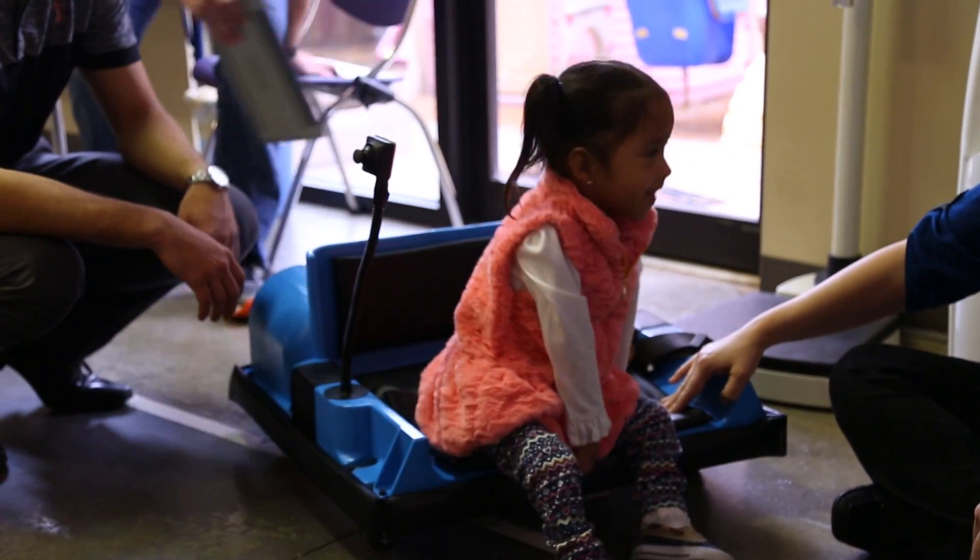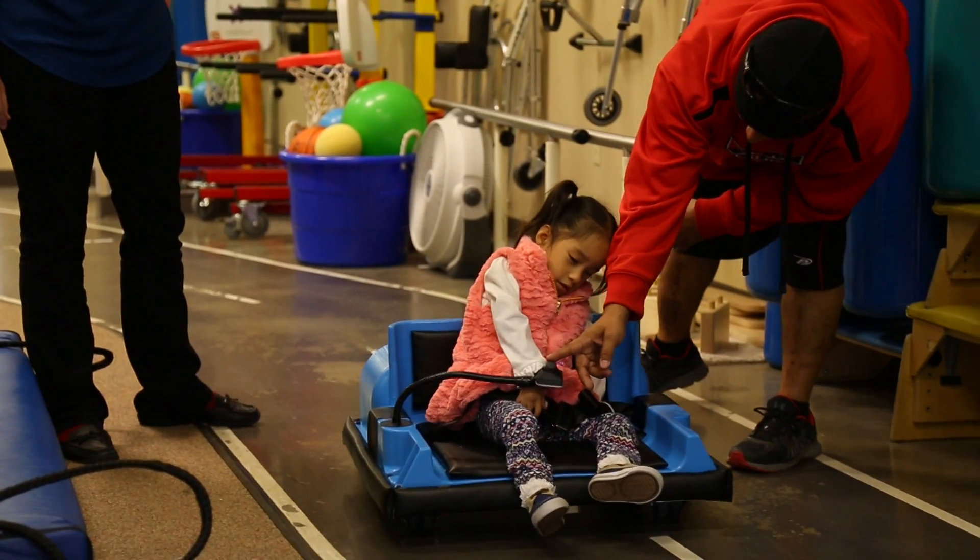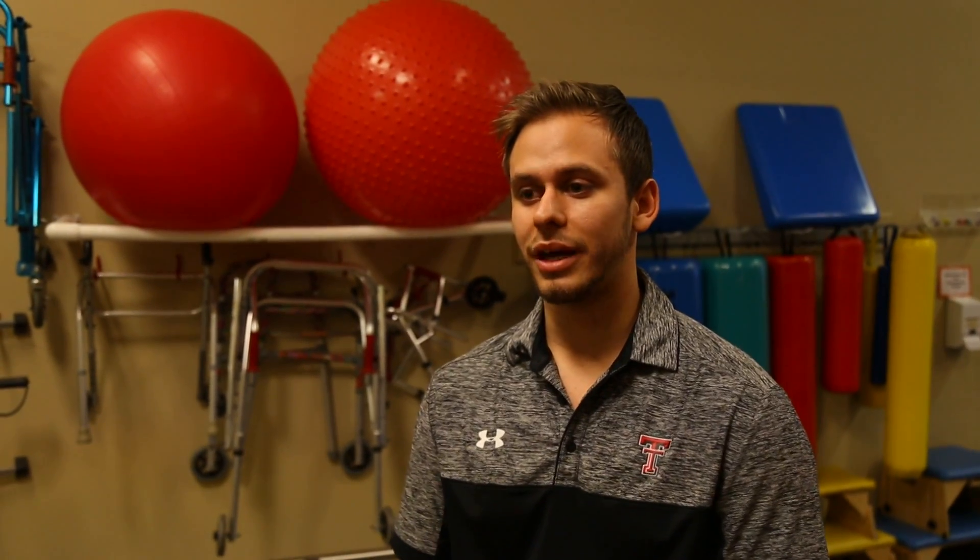The result? This. It's called the Toddler Mobility Device, designed and built right here by Red Raiders. The whole first semester was all the engineering work — all the stress analysis, figuring out the gear ratios, battery, everything that had to do with that. The whole second semester was manufacturing.